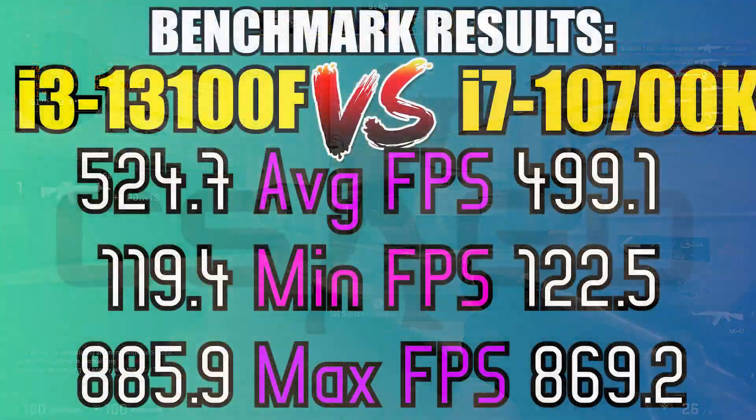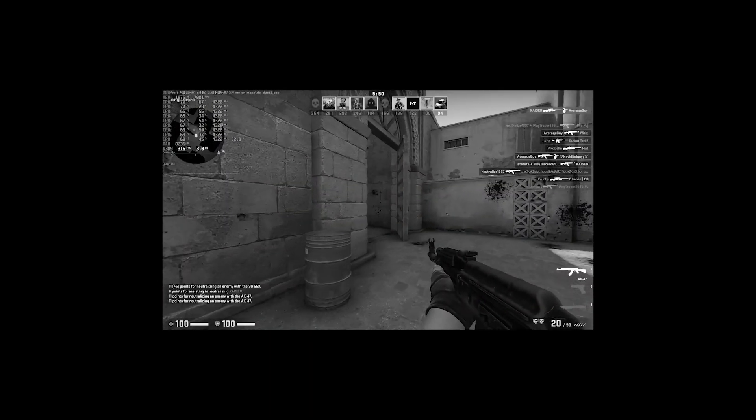Finally, we move on to CS:GO — and you would not believe this, but the i3 won.